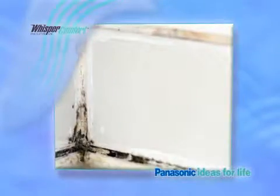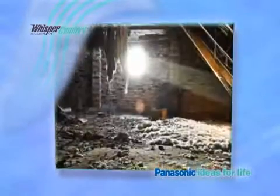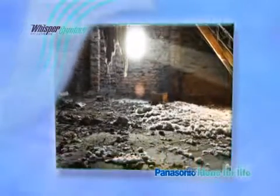All of which can build up quickly, creating a toxic environment inside the home. Left unchecked, mold and mildew can even grow in wall and ceiling cavities and eventually compromise the integrity of your home's internal structure.